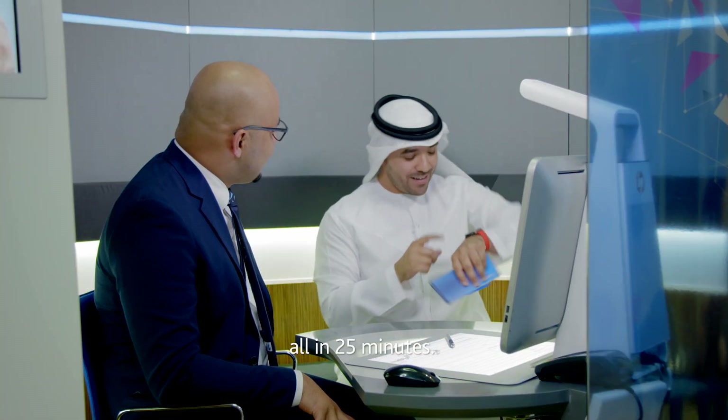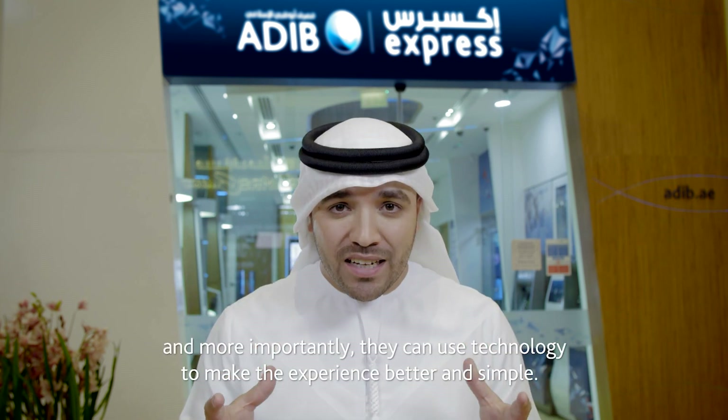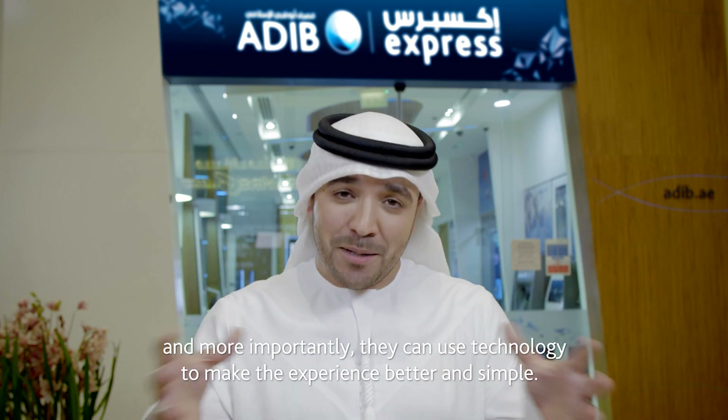All in 25 minutes — thank you! You see, banking can still be friendly, and more importantly, they can use technology to make the experience better and simple.